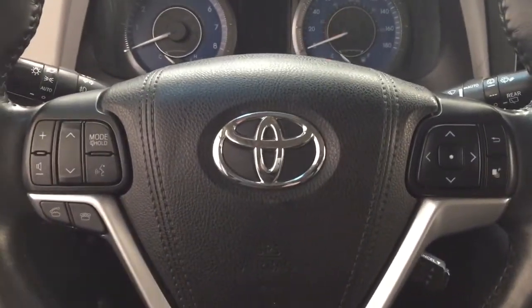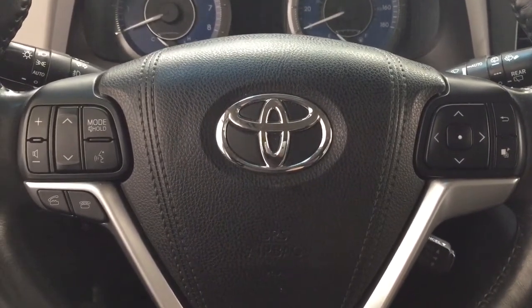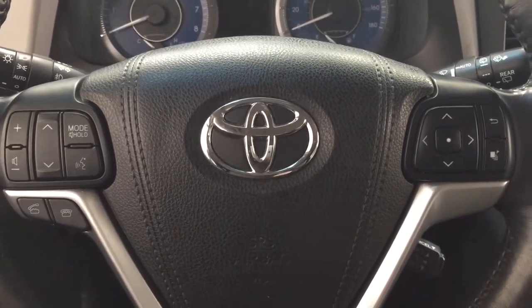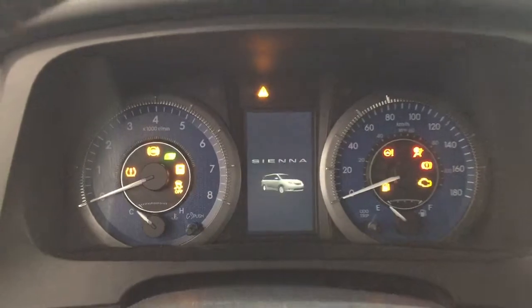A couple of the controls on the steering wheel include your volume control, seek function, mode select, voice recognition, Bluetooth, and scroll function for the multi-informational display with cruise control. You also have the push button start — all you have to do is put your foot on the brake, hit the push button, and it will start up automatically.